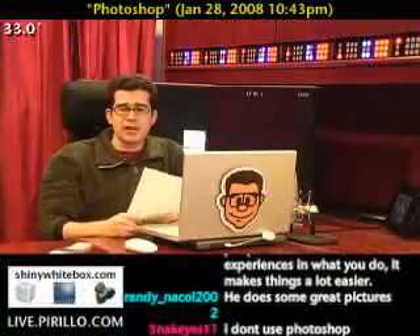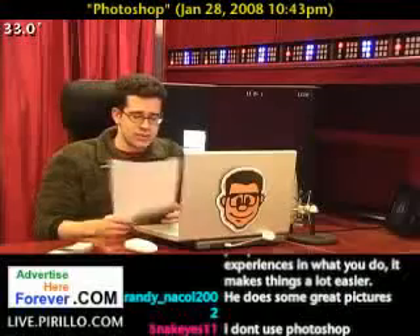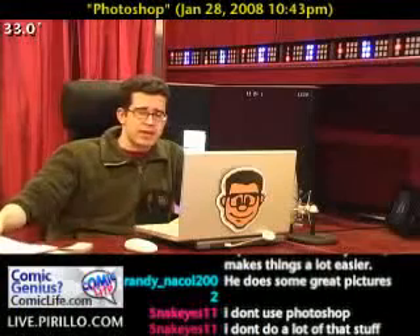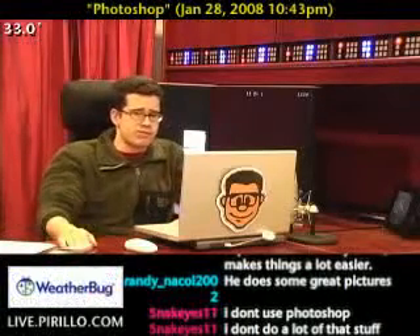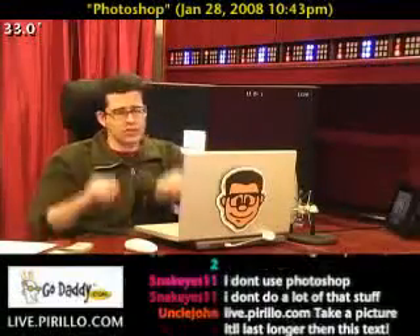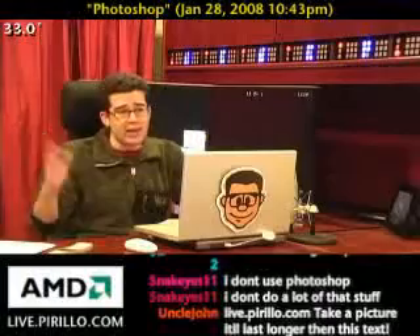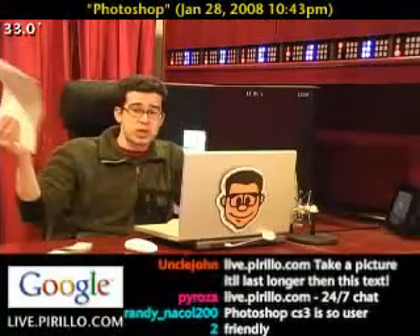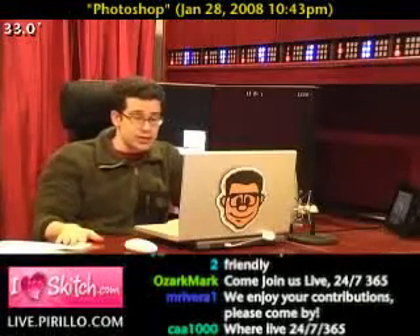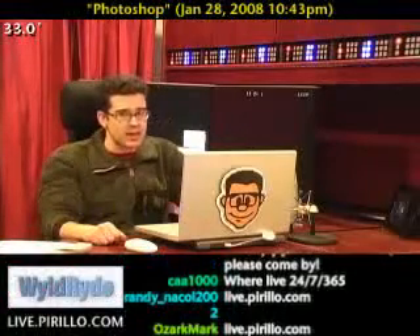Now, if anybody else has got any Photoshop tips, digital photo tips, or any tips in general — whether related to software or nothing related to technology at all — you're free to email them to me. Chris at Perlo.com is my email address, and if it's interesting enough, I'd love to share it with the rest of the community. You can also swing by our website where we're in a chat room streaming live video over the Internet, chatting away 24 hours a day, 7 days a week — sometimes about Photoshop, hardware, or games, but typically about technology. We're waiting for you at live.perillo.com. We'll see you later.